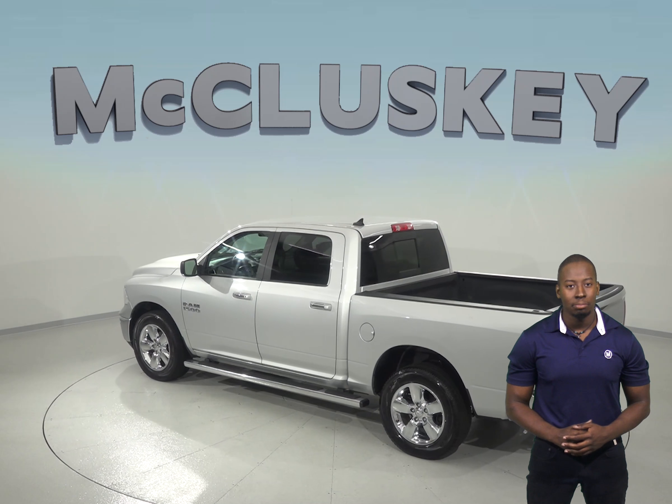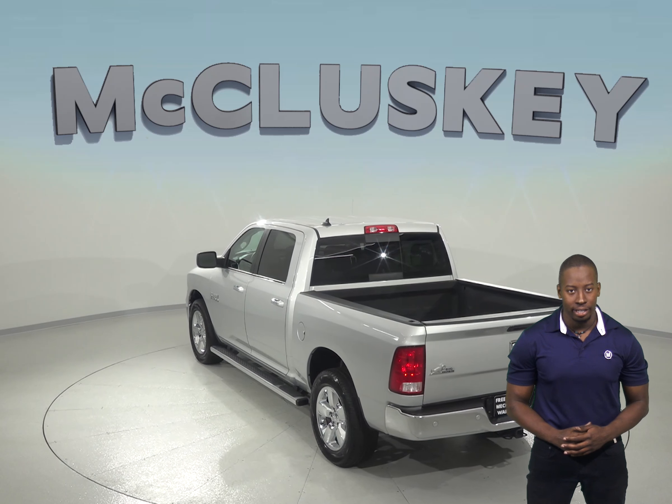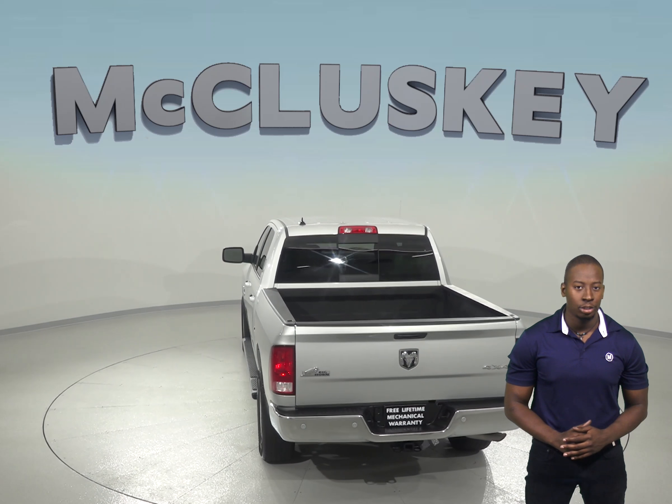It also has an Alpine premium speaker system with subwoofer and a media hub equipped with USB and auxiliary connections, so you will be able to play your music from your phone without having to take your hands off of the wheel.